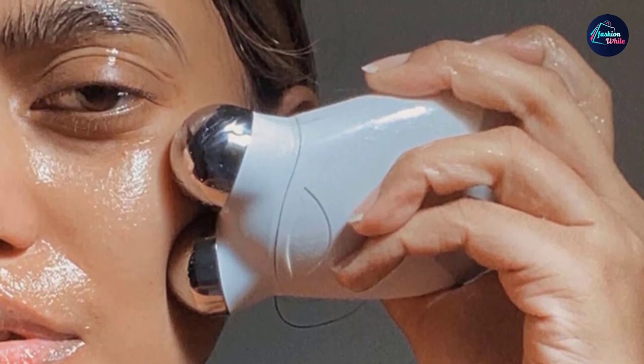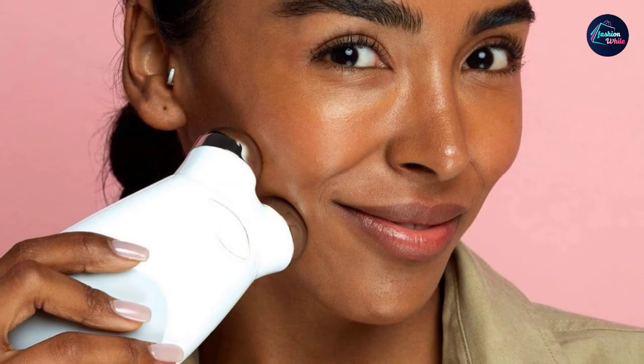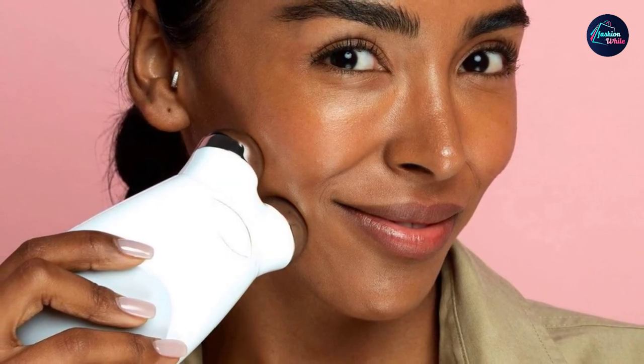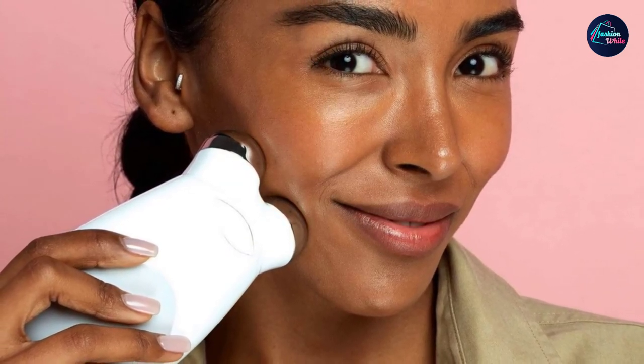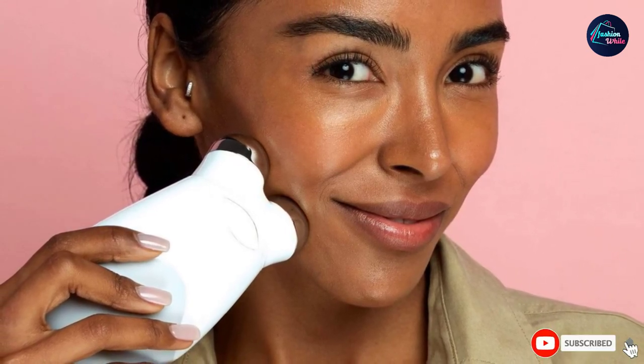The device has a built-in timer which automatically turns it off after 10 minutes of not being in use to ensure that your battery is not wasted. The Skin Care Experts device is ideal for everyday use — use it for about 10 minutes each day and you will see results over time.